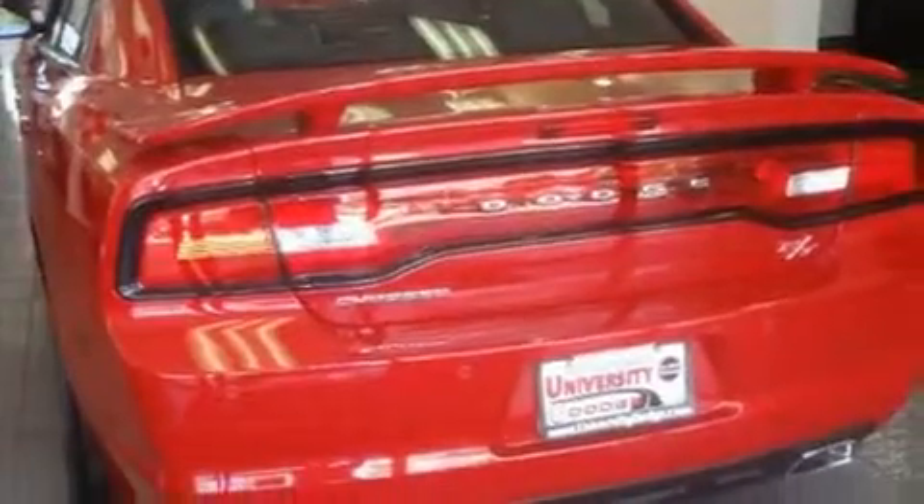Its top features include heated seats, heater vents for rear seat passengers, cruise control, a CD player, a leather-wrapped steering wheel, and performance tires.